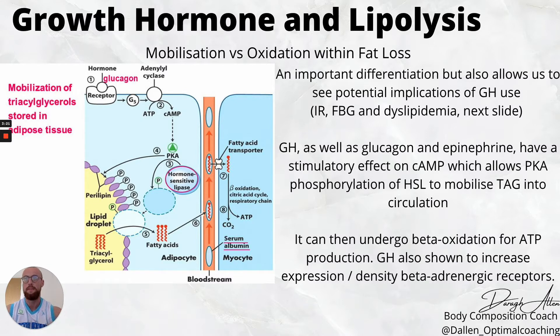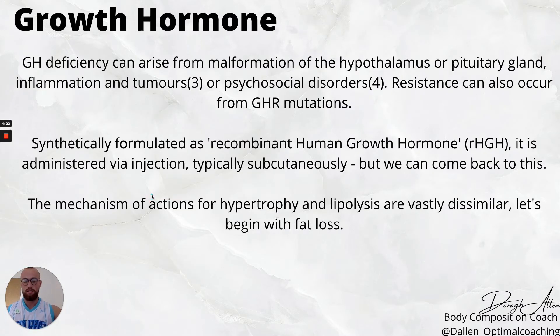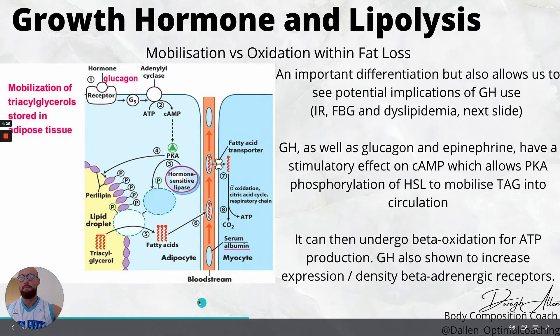Delving into efficacy regarding lipolysis and hypertrophy — fat loss makes sense to go through first because it is simpler. We need to distinguish between mobilization and oxidation within fat loss, as these are two separate entities. Fats are stored as triglycerides within a fat cell. Glucagon — and growth hormone, epinephrine, noradrenaline, and other catecholamines — produce the same effect: an increase in cyclic AMP, which increases protein kinase A, allowing us to phosphorylate hormone sensitive lipase (HSL).